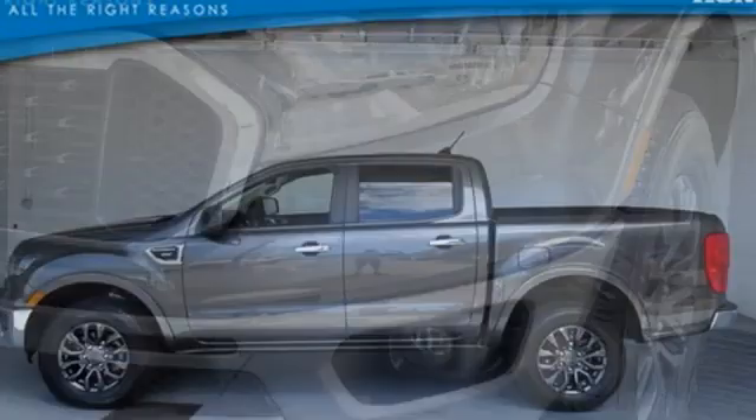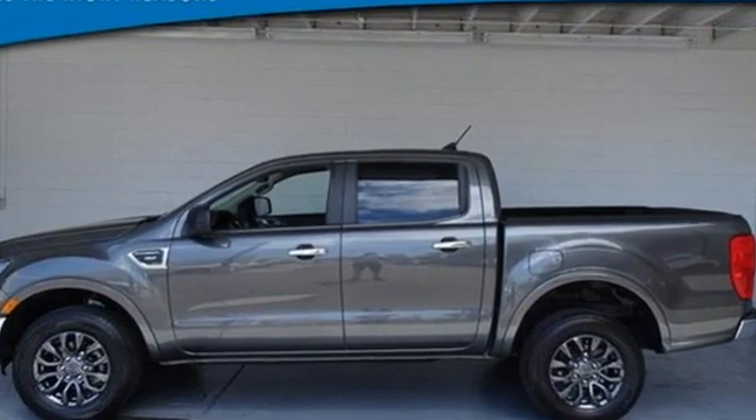Every generation has its Ford — this one's yours. See it for yourself when you take it for a test drive.